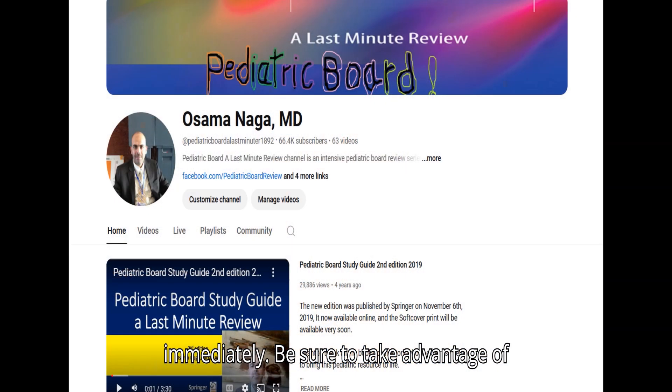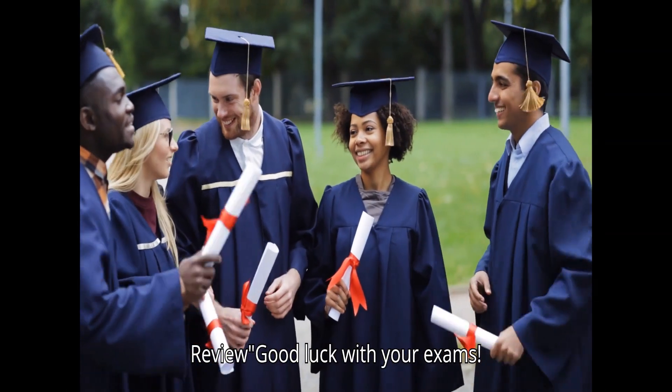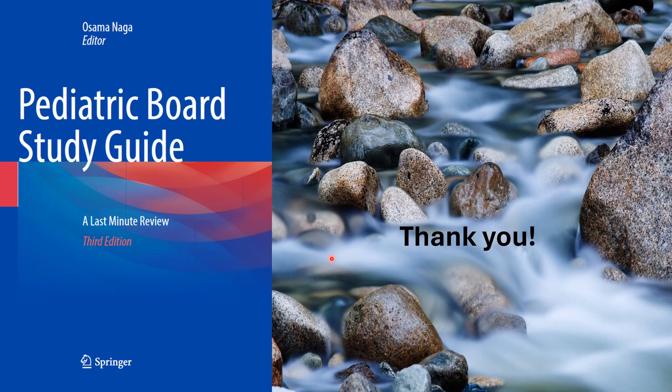Be sure to take advantage of our free video samples on our YouTube channel, Pediatric Board Last Minute Review. Good luck with your exams!